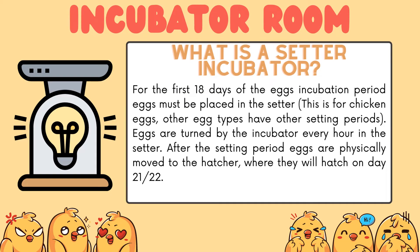What is a setter incubator? The first 18 days of an egg's incubation period, eggs must be placed in the setter. Eggs are turned by the incubator every hour in the setter. After the setting period, eggs are physically moved to the hatcher where they will hatch on days 20–22.